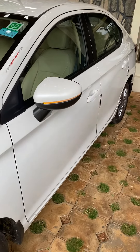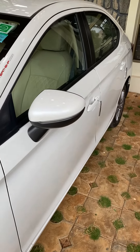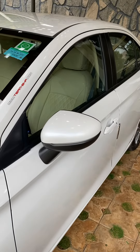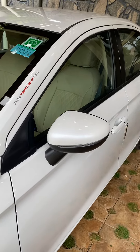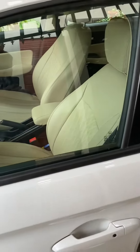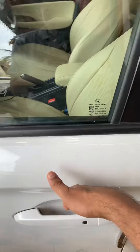Hello everyone, today I'll be showing a nifty little feature that I recently found out using my Honda City. This is the fifth generation Honda City. It's very simple to unlock — you just need to walk near the car and, without even having the key in hand, all you need to do is open the door.